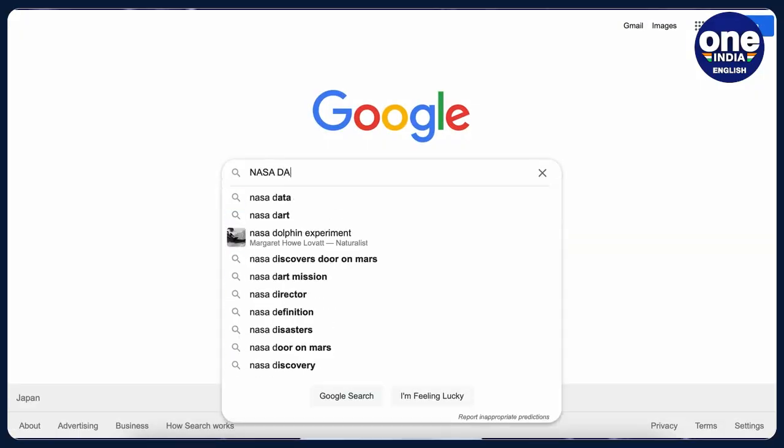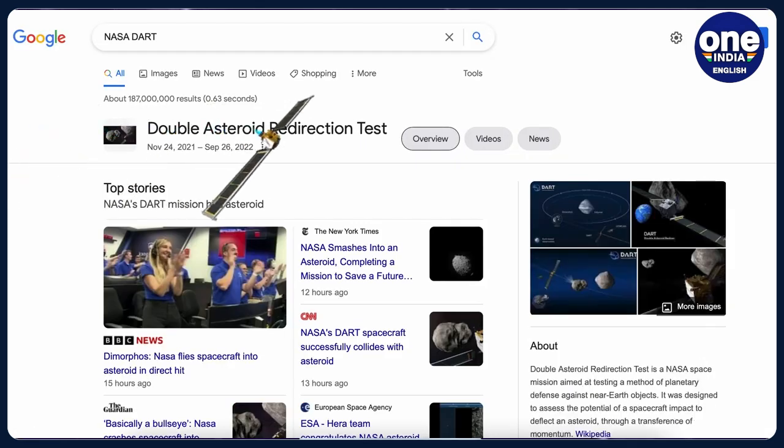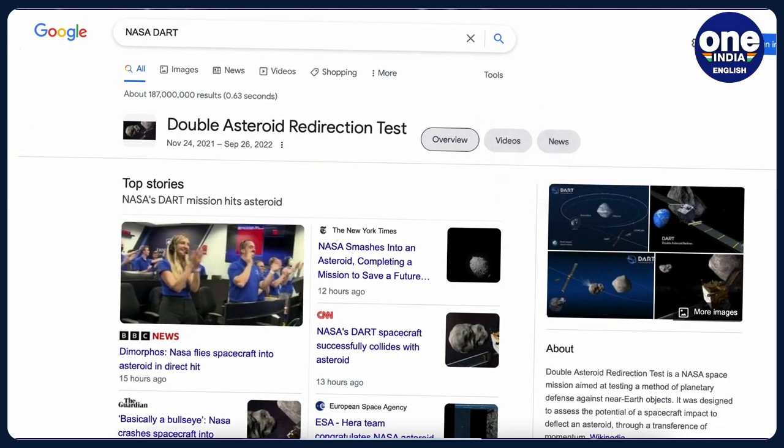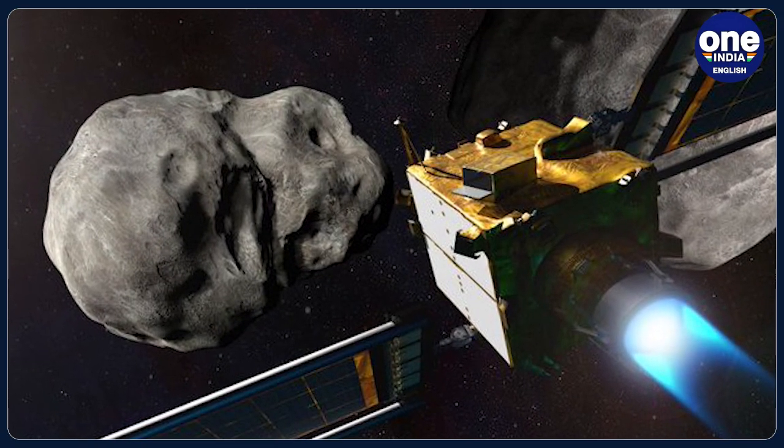If you had done a Google search for Double Asteroid Redirection Test, the DART spacecraft would have flown in from the left and knocked the results page askew. This was how Google celebrated the mission in its own style. Today, we take a look at what the DART mission was, why NASA intentionally hit an asteroid, and what it hoped to gain from it.